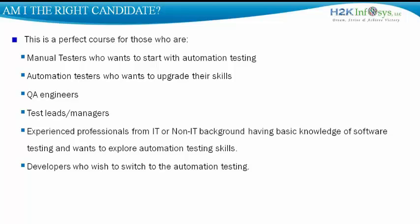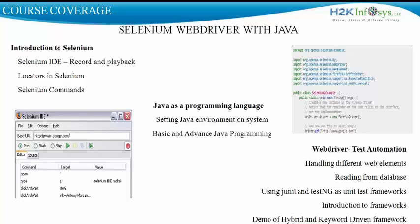So, what exactly do we cover in this course? This is a unique course where we offer knowledge of Selenium WebDriver and teach it along with the Java programming language. The first section of the course is dedicated to learning the concepts of Selenium through Selenium IDE, which is a record and playback component. We learn different concepts of Selenium — what are locators in Selenium, the different commands of Selenium — and make ourselves comfortable there.